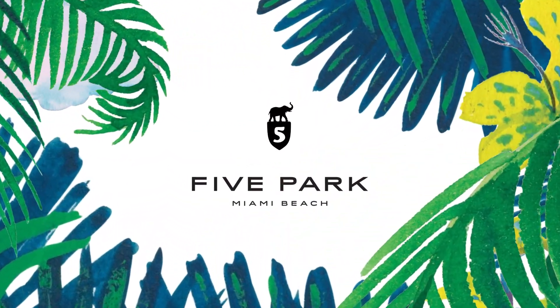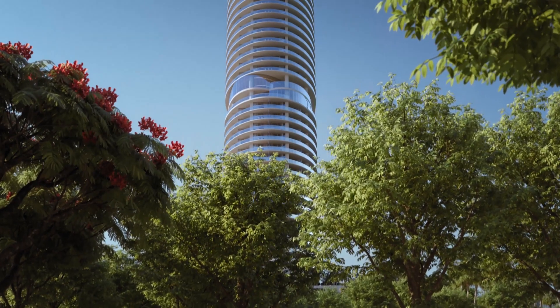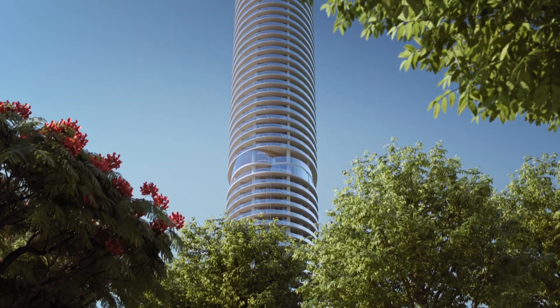I always try to find a place for myself in Miami, and I never found the perfect apartment. So I guess that the way I came into designing and being inspired for Five Park is to design my ideal place.